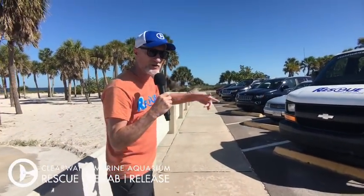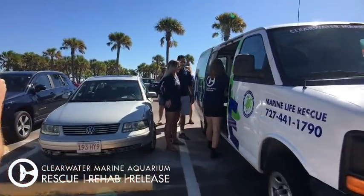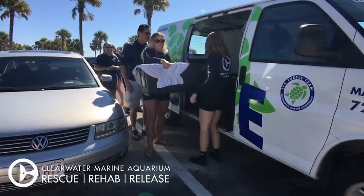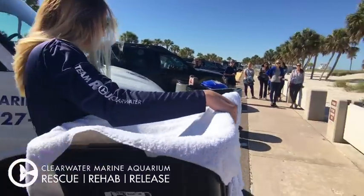Hey guys, David Yates back here live. Let's go see what's going on. We're releasing three sea turtles today. They're being rehabbed by our team. Here's our team right now — they're bringing the turtles out. And their names are Echo, Papa, and Marigold.